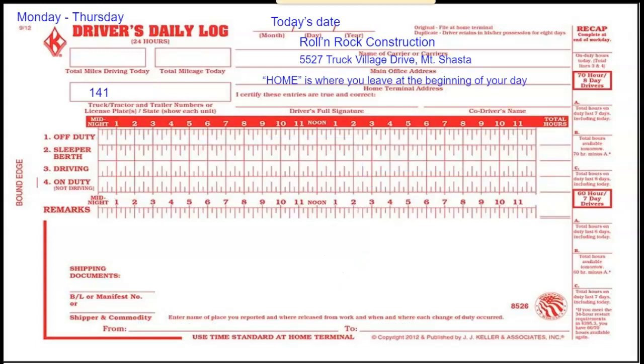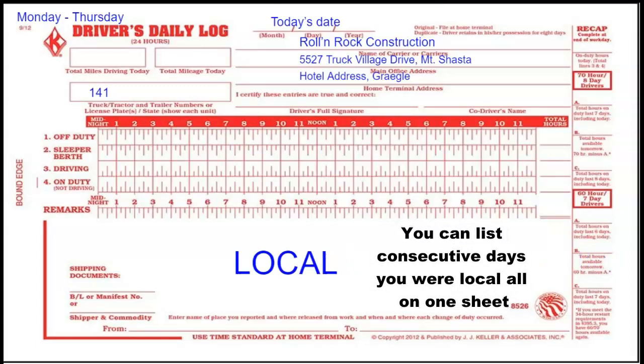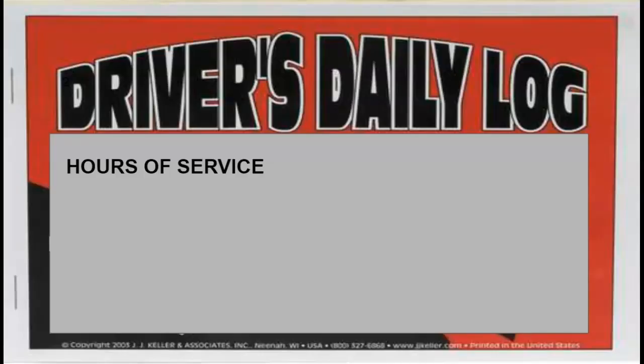Monday through Thursday, home is going to be the hotel address since I am starting and ending my day at the same address. Since I'm staying within a 100-mile radius, I can just write 'local' — no need to fill out the grid. So I put my mileage and I sign it.